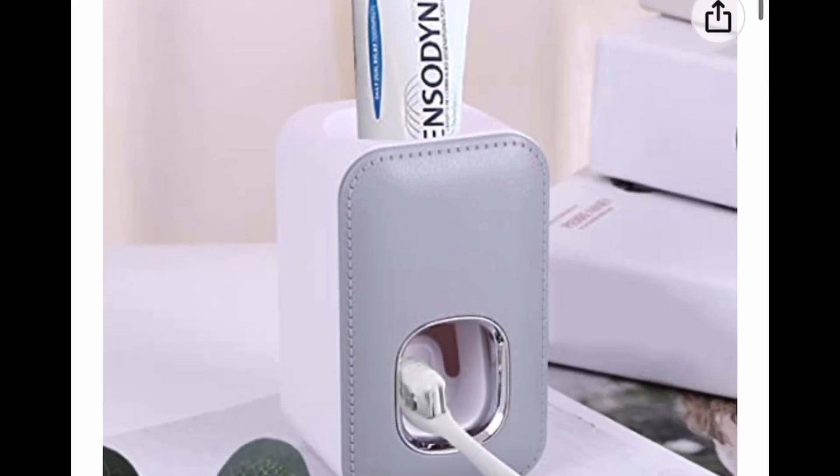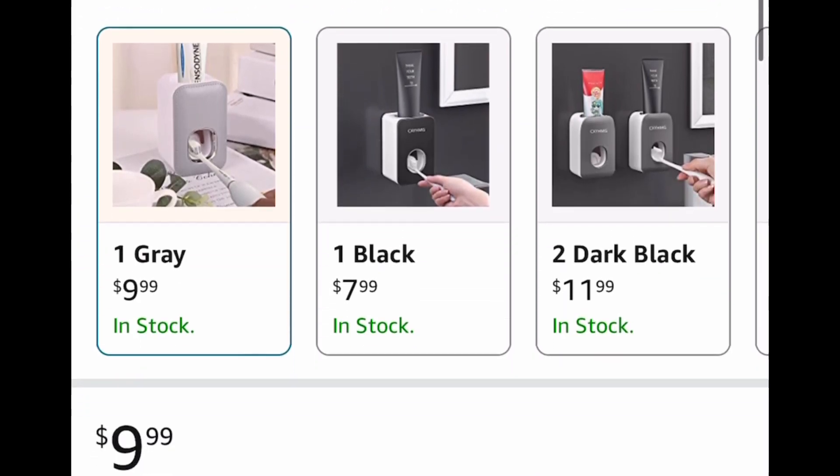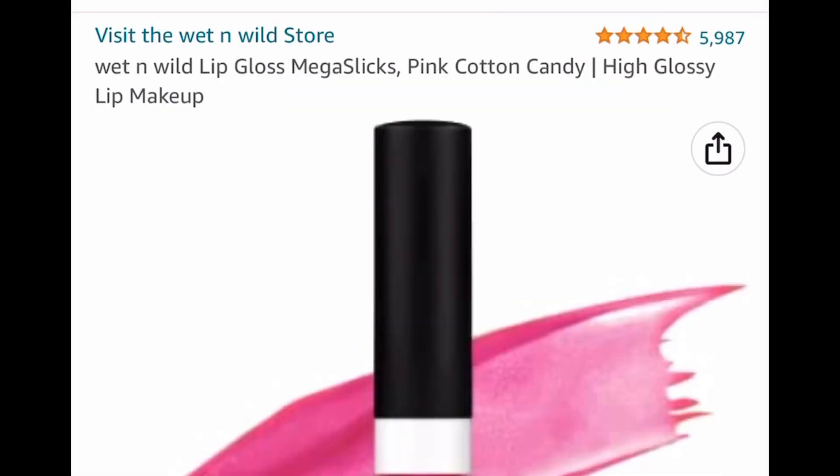Here we have a toothpaste dispenser for $9.99, but with our code we're dropping it down to $4.99, so you save 50 percent.